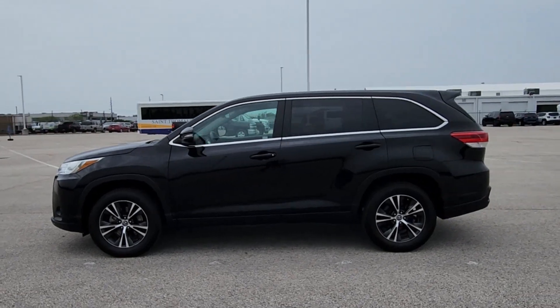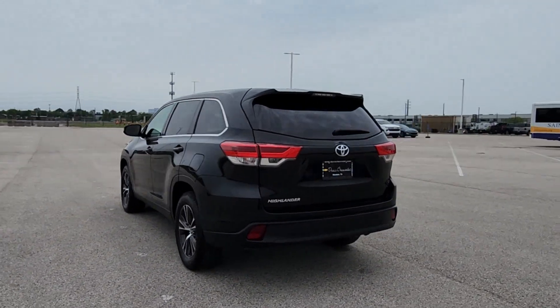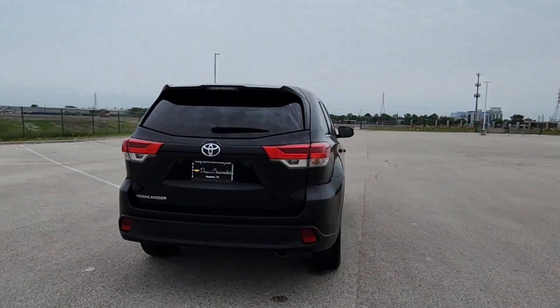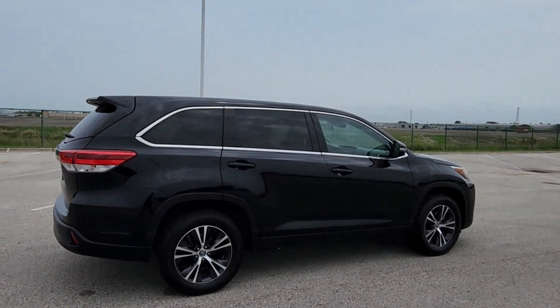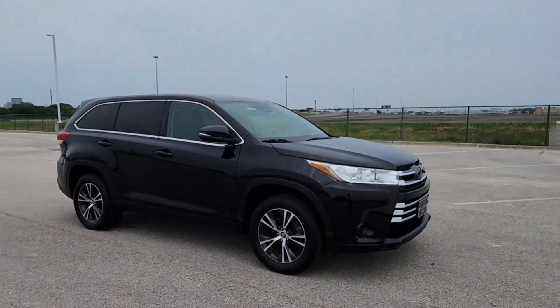This could be the car for you — the 2019 Toyota Highlander. This vehicle is an outstanding buy with fewer than 60,000 miles on the odometer. Give your family this spacious, efficient Highlander and start building your road trip memories.